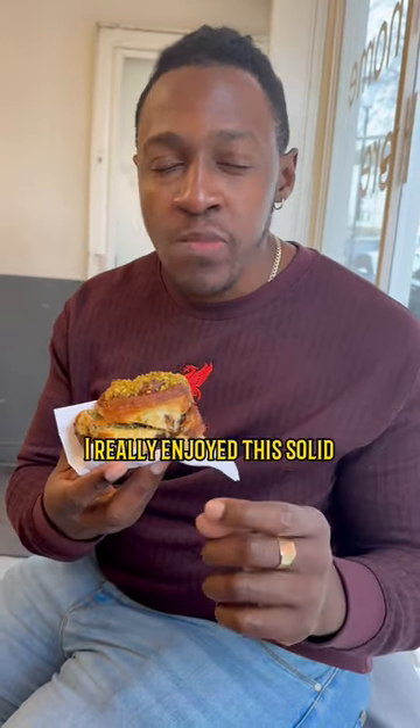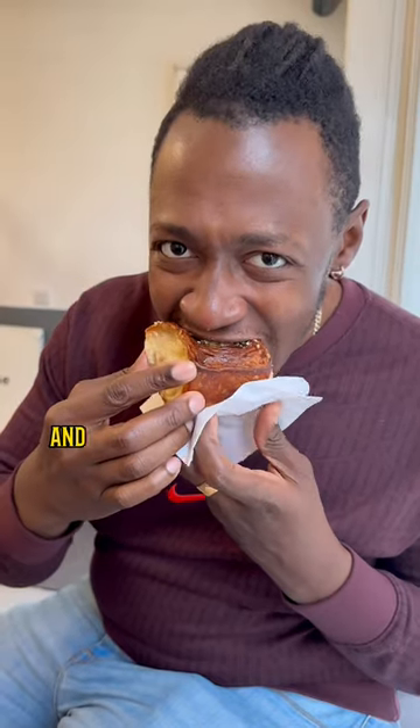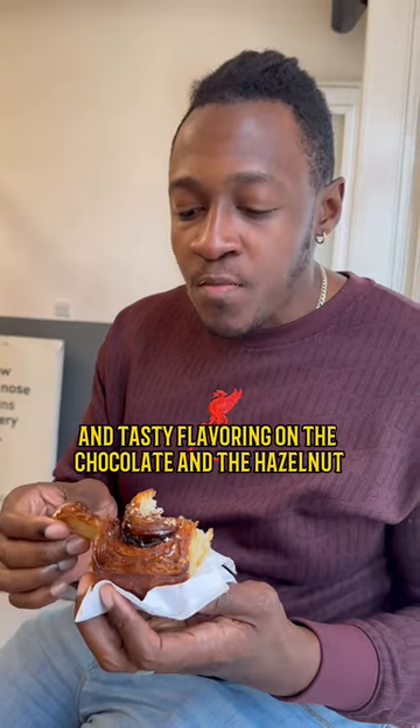Last up was chocolate and hazelnut, and for me these are two of my favourite flavours, so this was always going to be a must-cop. It didn't disappoint me at all — really well made bun and tasty flavouring on the chocolate and the hazelnut, so this is a yes.